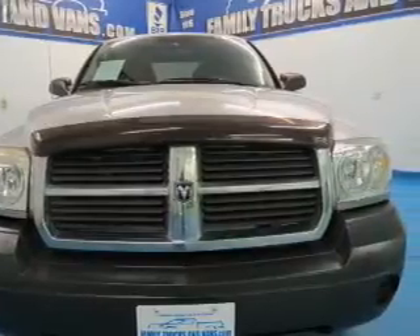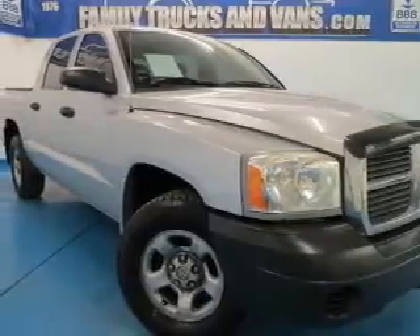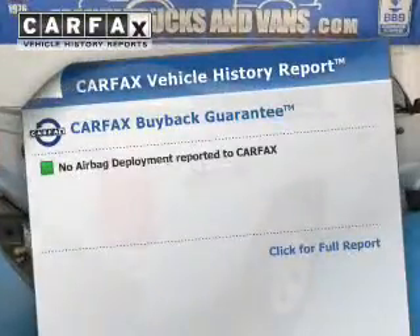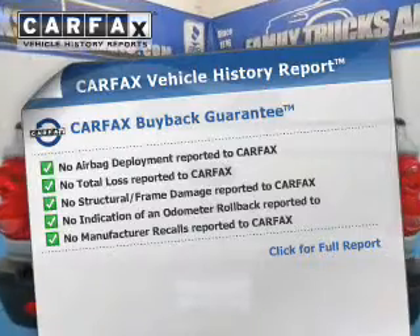The powertrain includes four-wheel drive with a powerful eight-cylinder engine driven by an automatic transmission. Brake safely with the anti-lock braking system. This vehicle comes with a Carfax report, which reduces your buying risk by providing the vehicle's history before you purchase.